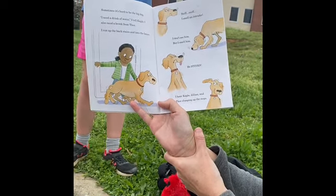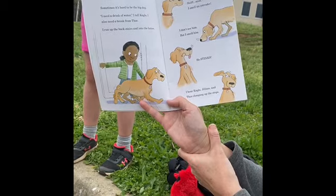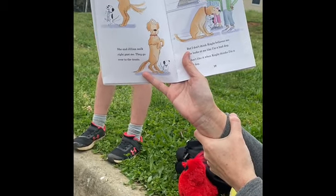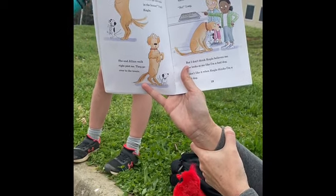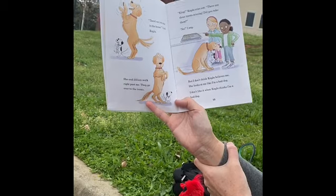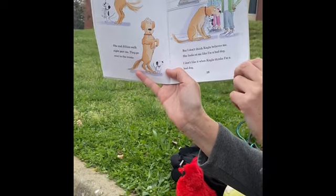Sniff, sniff. I smell an intruder. I don't see him, but I smell him. He stinks. I hear Kayla, Jillian, and Thor coming up the steps. There's an intruder in the house, I tell Kayla. She and Jillian walk right past me. They go over to the treats. King, Kayla cries out. There are three missing treats. Did you take them? No, I say. But I don't think Kayla believes me. She looks at me like I'm a bad dog. I don't like it when Kayla thinks I'm a bad dog.